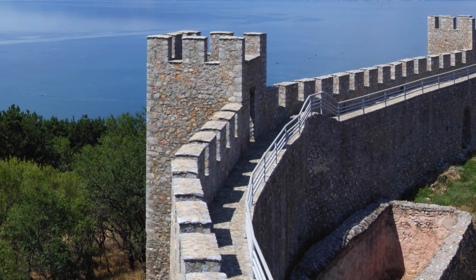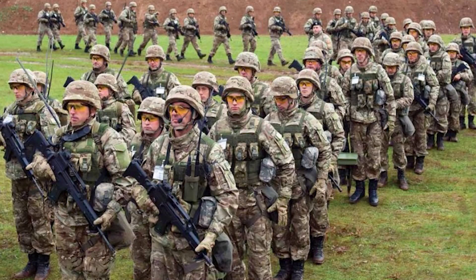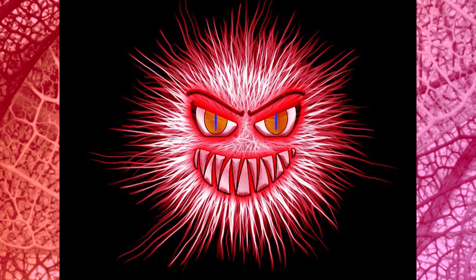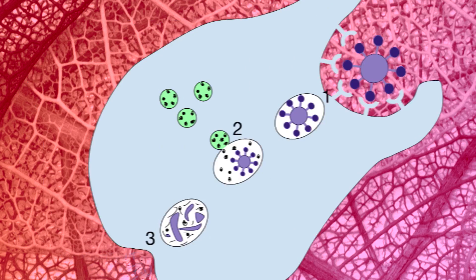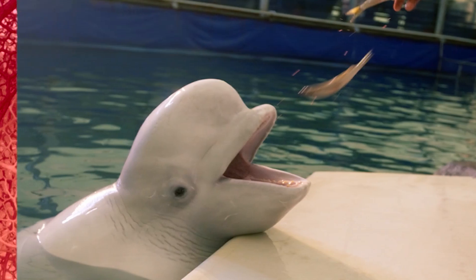Thirdly, the blood helps defend the body from harmful viruses and bacteria. As well as red blood cells, your blood contains an army of soldiers called white blood cells. When the body detects an invader, the blood carries lots of white blood cells to the scene of the invasion. These soldiers swallow the invaders whole, like a whale eating a fish.